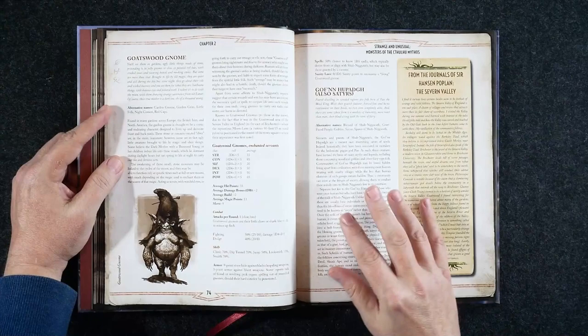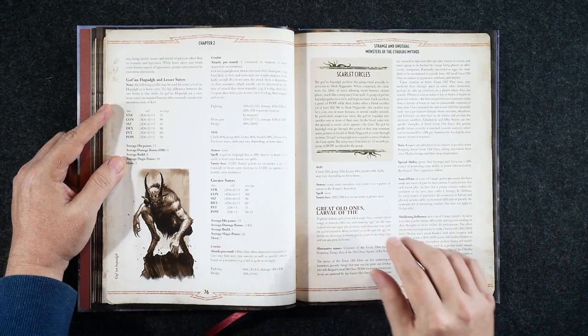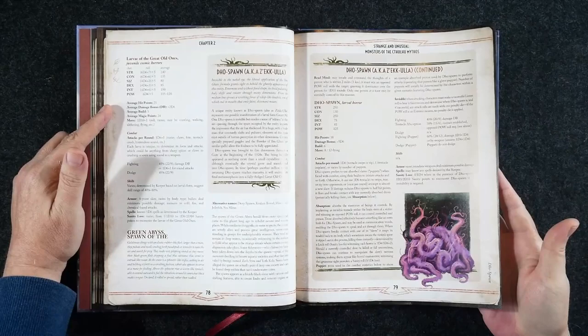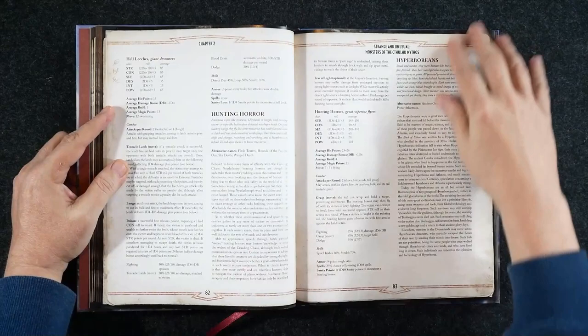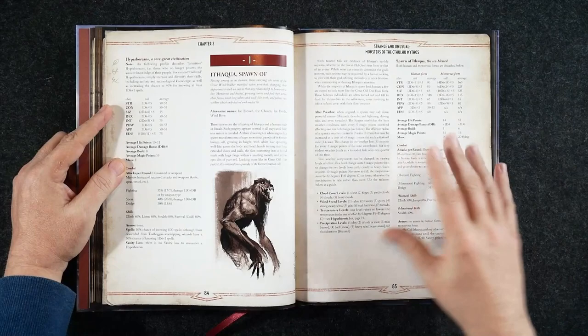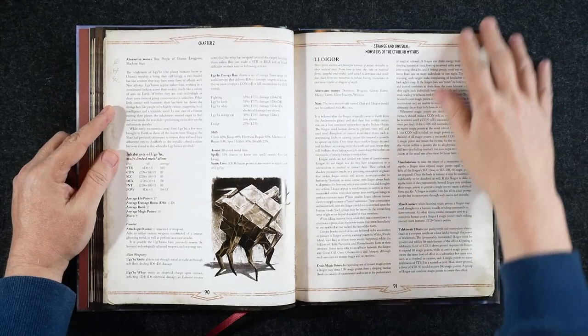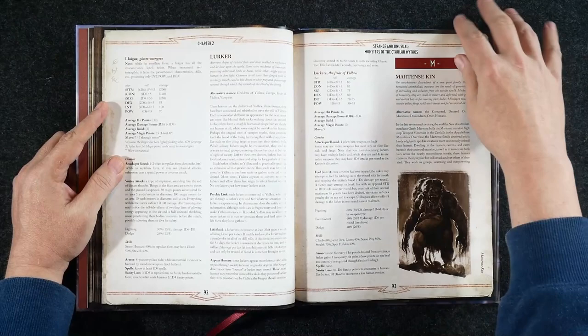One aspect I would have liked to have seen is maybe just a quick mention of where these creatures originally appeared — were they in a story? Are they from a Call of Cthulhu adventure? Is it actually a Lovecraft tale, an August Derleth tale, or maybe even Robert E. Howard? Robert E. Howard did some Cthulhu Mythos stories as well — actually, very good horror stories. Howard was a really good author when he wasn't just trying to crank things out to pay the bills, and some of his horror stories are genuinely excellent.